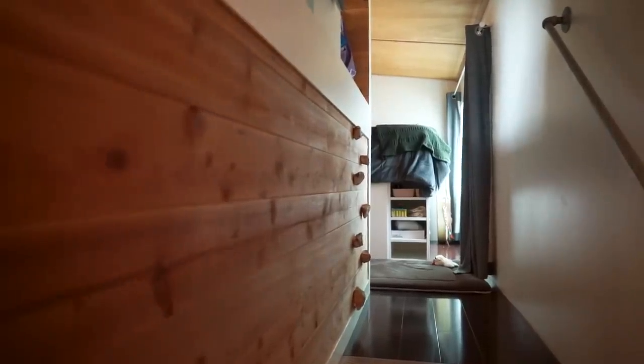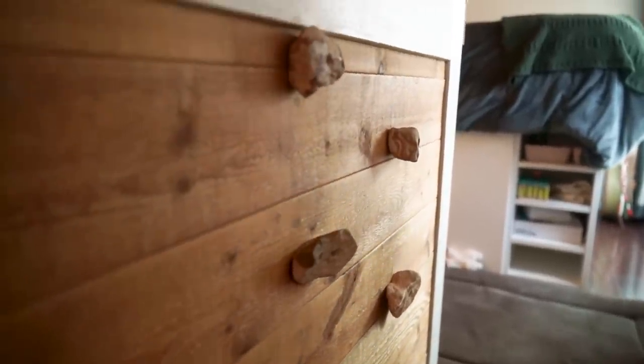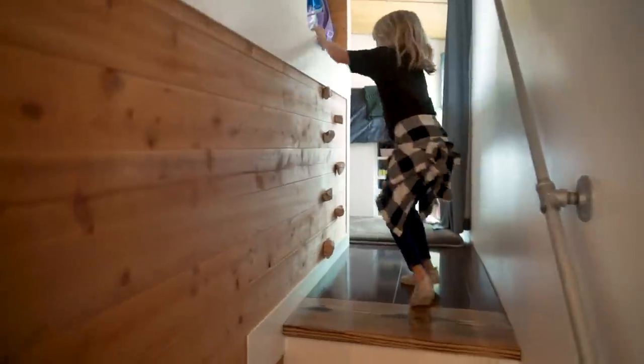First we have our daughter's room. Because the space is narrow, we wanted to make sure she could easily get in and out but in a fun and creative way that saves space — so we used rock climbing holds so she can climb in and out.